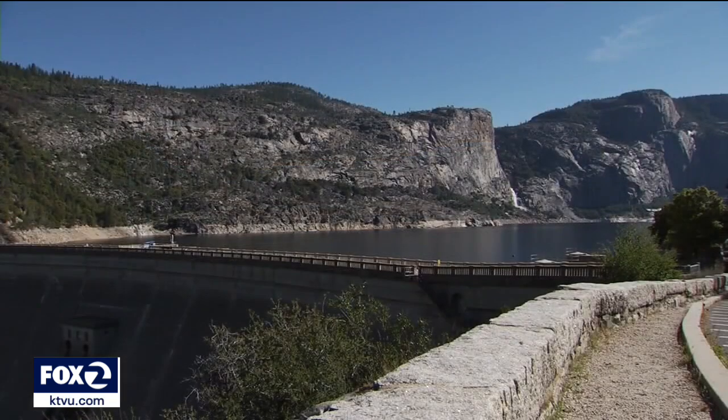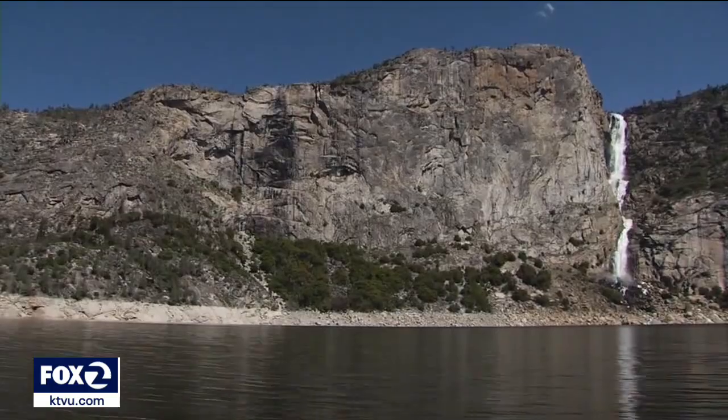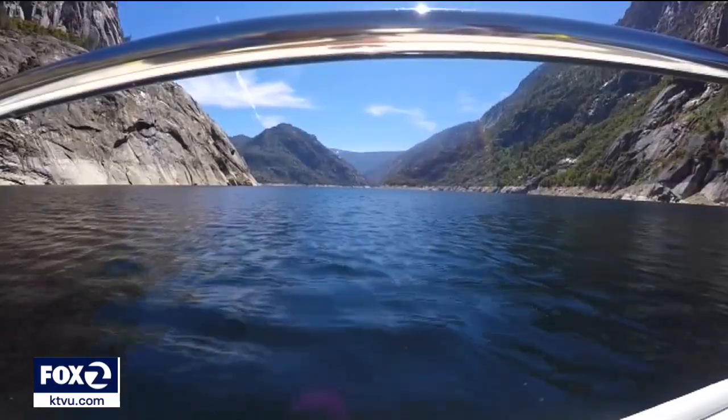The melting snow is a crucial resource that bolsters water supply. One reservoir that is watched closely is in Yosemite National Park. 85% of the water supply for parts of the Bay Area is linked to Hetch Hetchy. We serve 2.8 million customers throughout the Bay Area — a service area running from San Francisco down the peninsula, around the south end of the Bay, and up to Hayward in the East Bay.